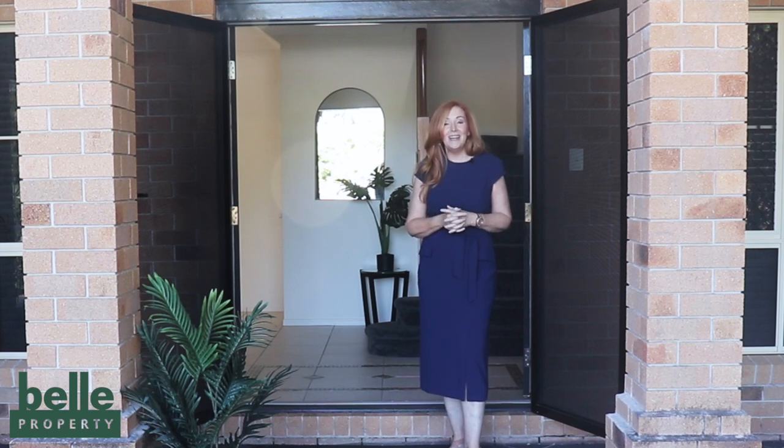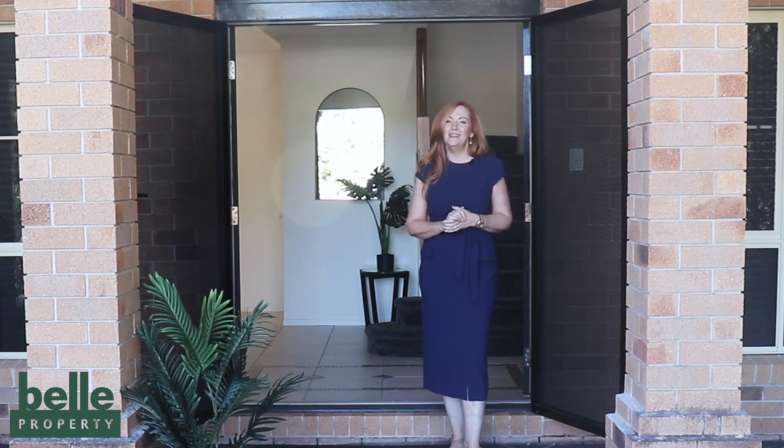I'm Megan O'Leary from Bell Property and I'd love to share my top 10 tips for preparing your home for sale so that you get a premium price.